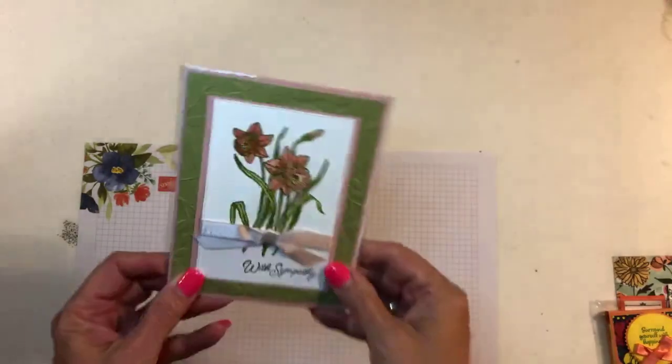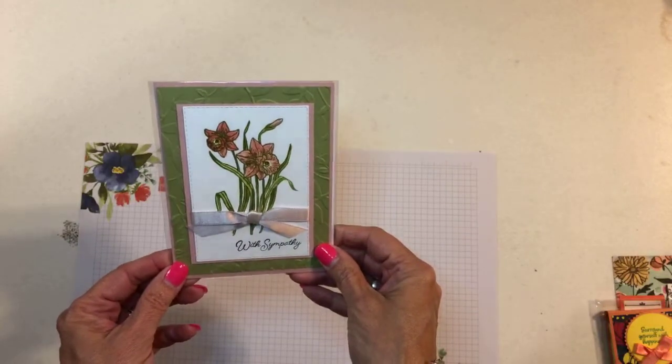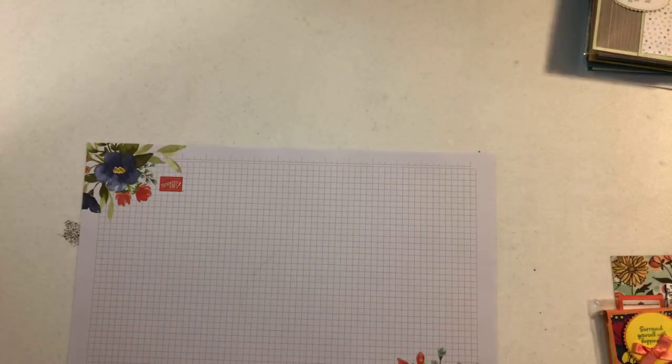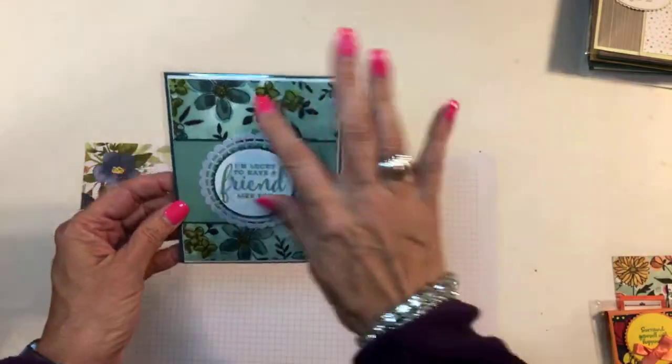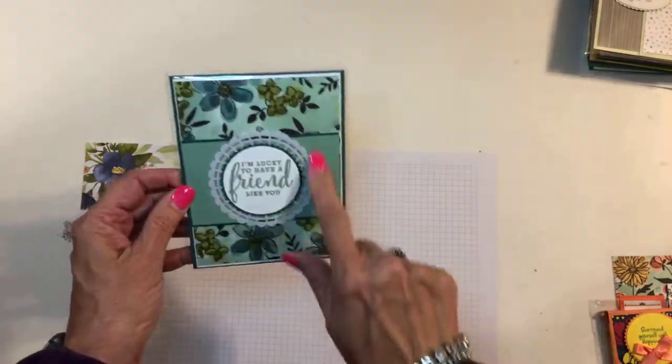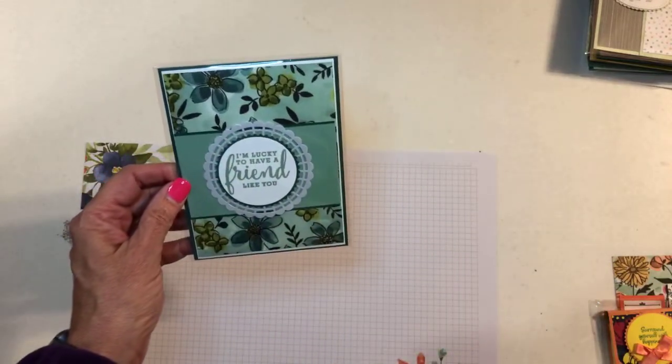This one is from Brenda Bear — pretty daffodils. All right, one more stack and then I'll show you a sneak peek of something that we made. This is Joyce Whitman — some more of this gorgeous paper and a doily. Those pearlized doilies just go perfectly with that paper.